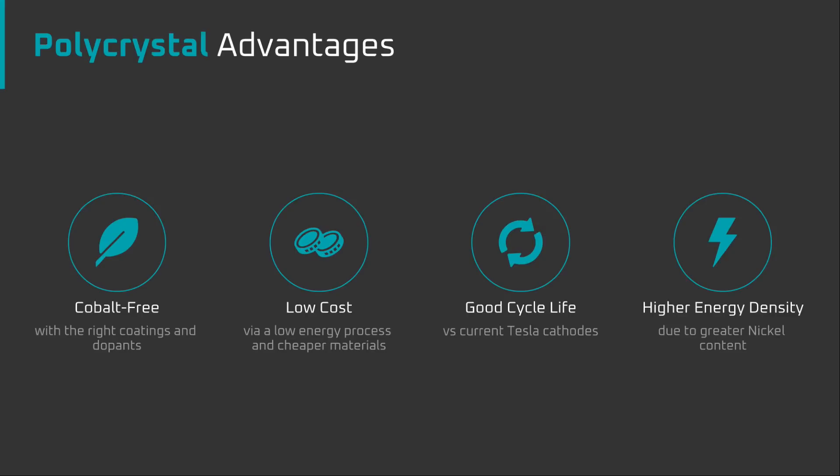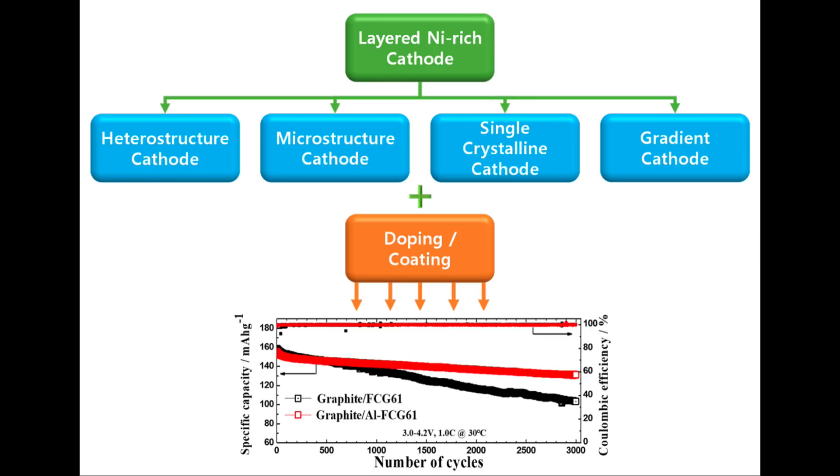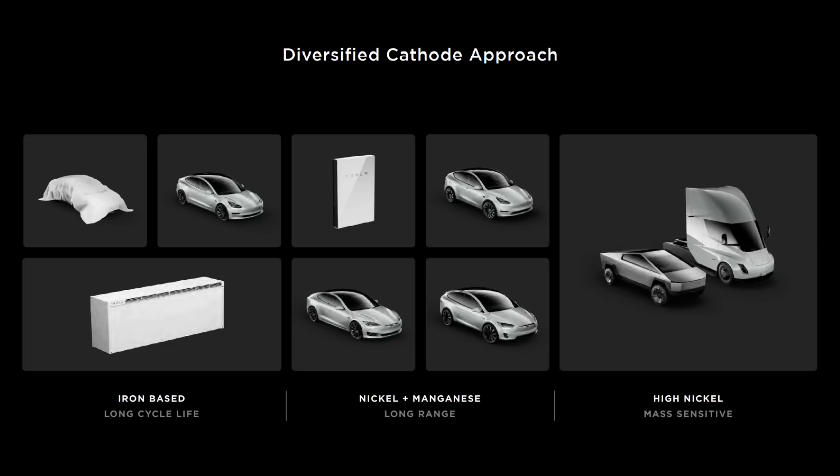This means that by using a standard polycrystal production process, cobalt-free cathodes could be produced with performance equal to or greater than cathodes that contain cobalt — exactly what Tesla needs. Cobalt-free, lower cost due to cheaper materials and a low-energy production process, cycle life equal to or greater than current Tesla cathodes, and slightly greater energy density due to higher nickel. In the next video, we'll do a deep dive into exactly how Tesla can make a cobalt-free cathode work, and in the video after that, the product implications of the Tesla cathode.